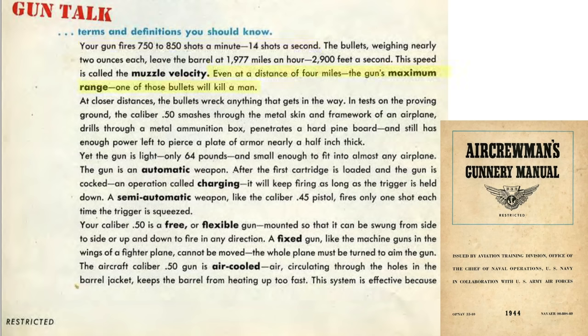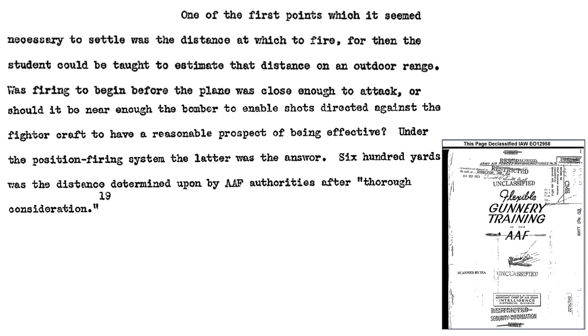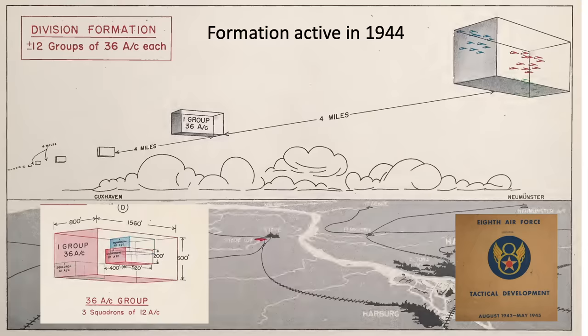The lethal range equates to 4 miles. The effective range of the bomber guns is discussed on this page from a 1945 U.S. Air Force Historical Studies document titled Flexible Gunnery Training in the AAF. 600 yards was the maximum effective distance for bomber flexible and iron-sighted machine guns. All of the bombers within the formation are within both the effective range and lethal range. Since the lethal range was out to 4 miles, this is one reason why bomber formations were spaced to this distance, so stray rounds from one formation will not hit adjacent formations.